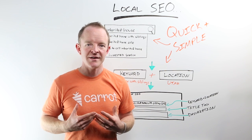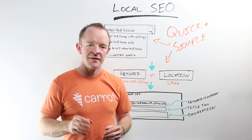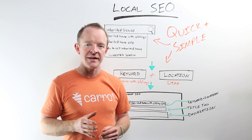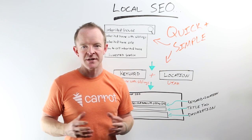Every single month, our Carrot clients generate literally tens of thousands of leads per month. And digging into our data, one really cool stat that we find is well over 60% of all those leads come from one source — and that one source is search engine optimization.